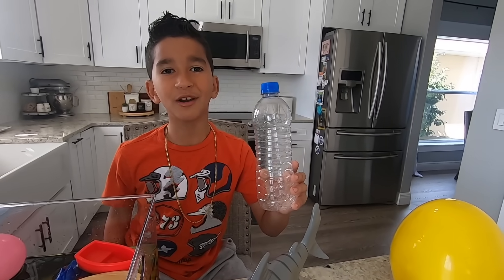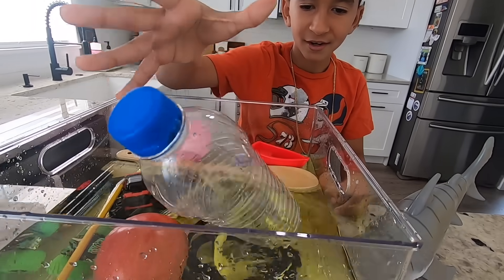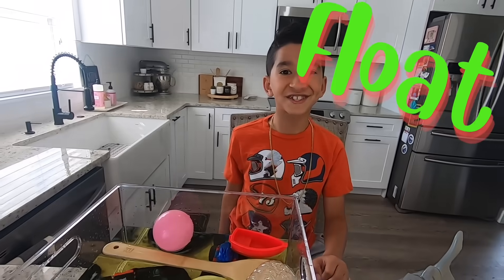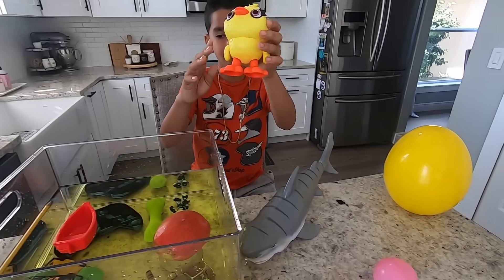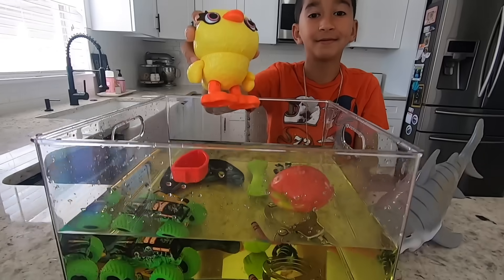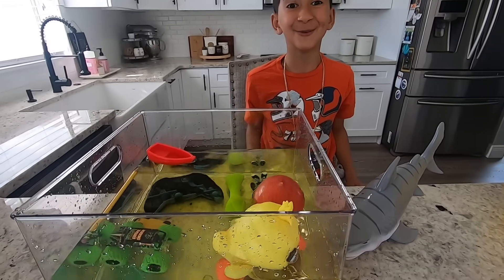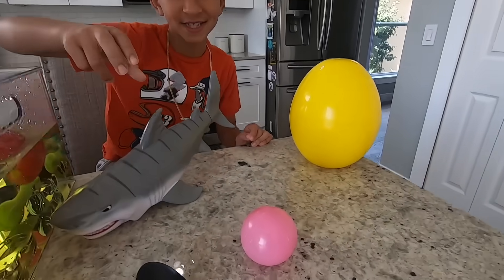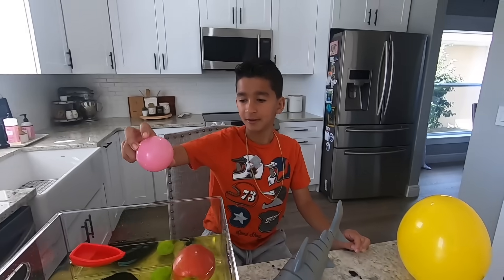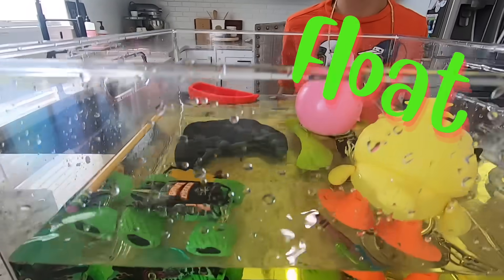Let's try this empty water bottle. Do you think it's going to sink or float? It floats! Let's try this yellow toy! Sink or float? It floats! Whoa! Let's try this pink wall. Sink or float? It floats!